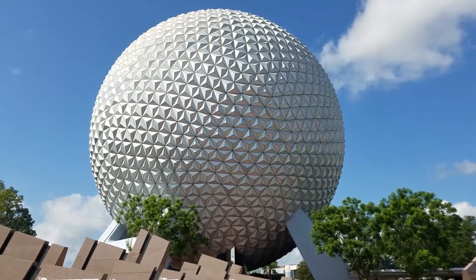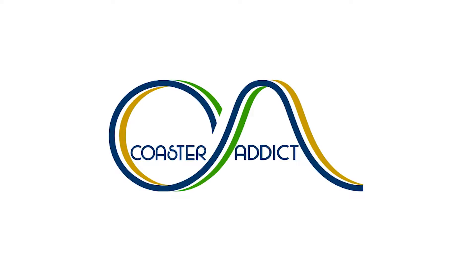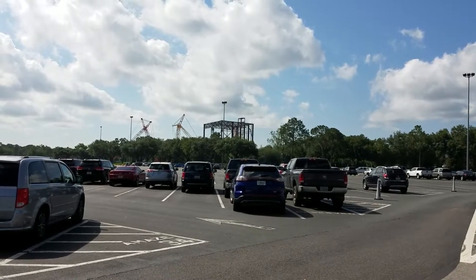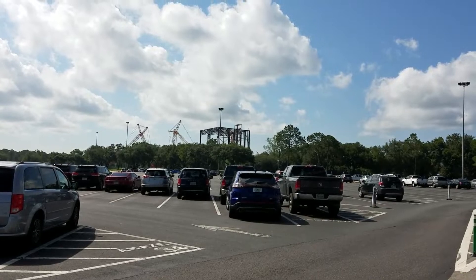Has Disney started construction on the new Guardians of the Galaxy roller coaster? Welcome everyone, Josh here with Coaster Addict, coming to you from Epcot at Walt Disney World with a Guardians of the Galaxy construction update.